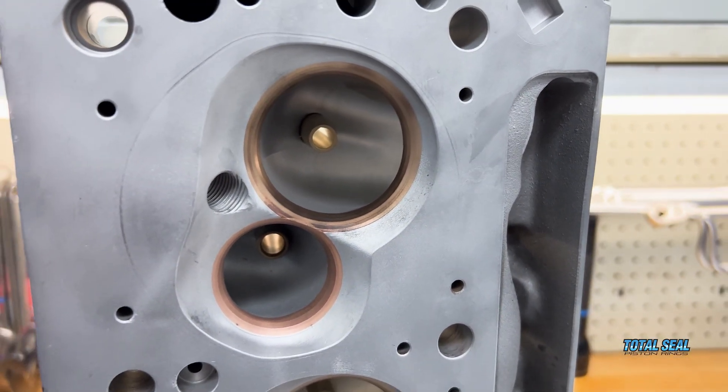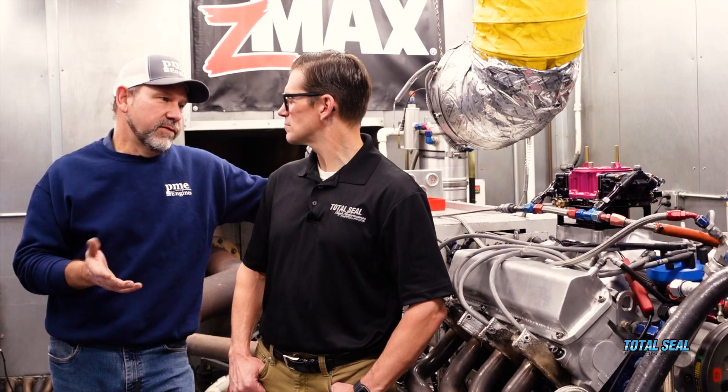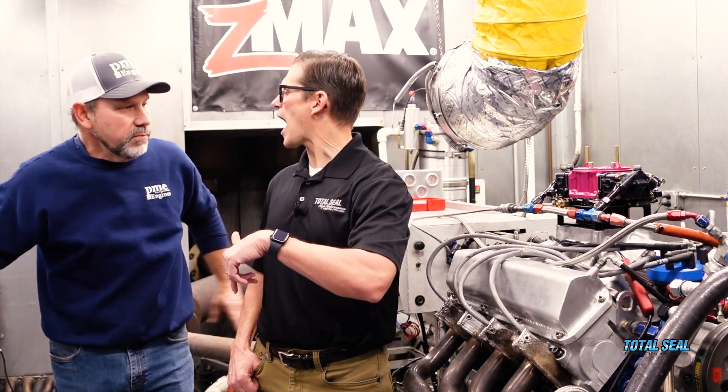Our cylinder head porter Jim, who ported these heads back in the day through the 80s and 90s, is still here doing the same thing. He took these heads — they were relatively small and still aren't huge — and worked them over. The intake valve is a little bigger than before, so he changed the valve job and optimized everything. He only opened up the intakes about 50 to 60 thousandths from the old days.